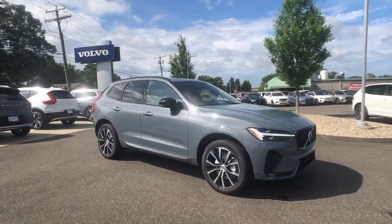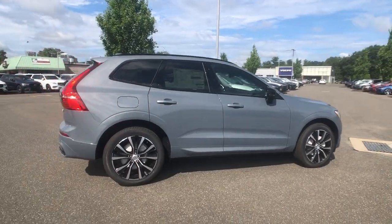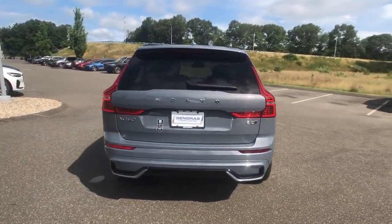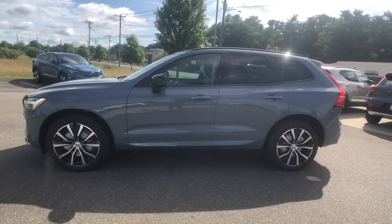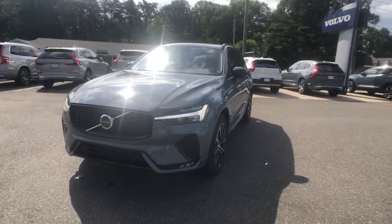Can you see yourself in the 2024 Volvo XC60? Here's a tech-forward XC60 that has been impeccably designed and built to echo your core values. Safety, comfort, capability, and the beauty of iconic Scandinavian design come together seamlessly to offer a secure and delightful driving experience.